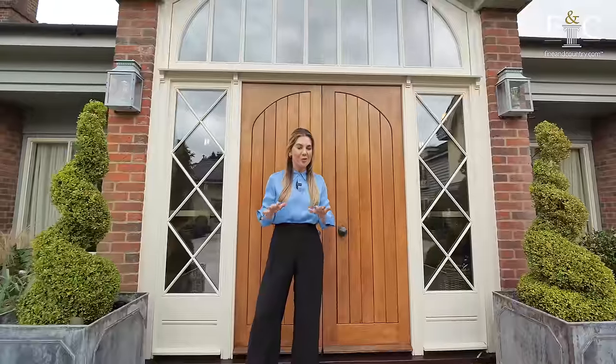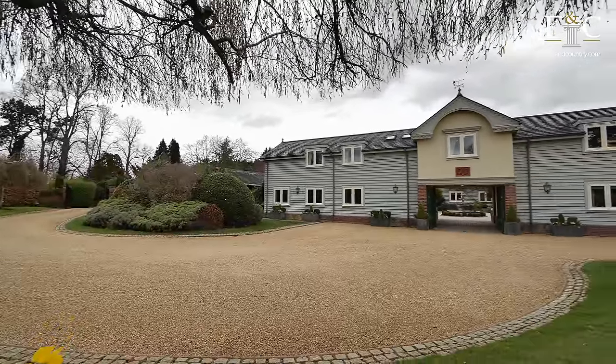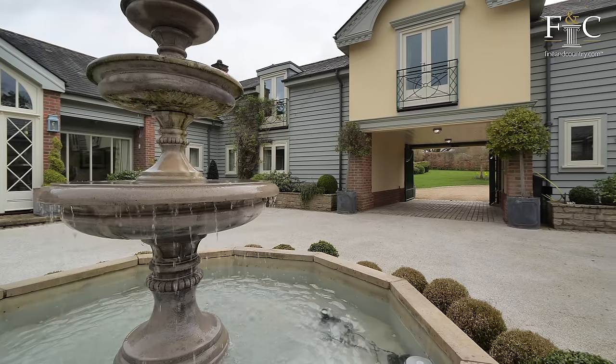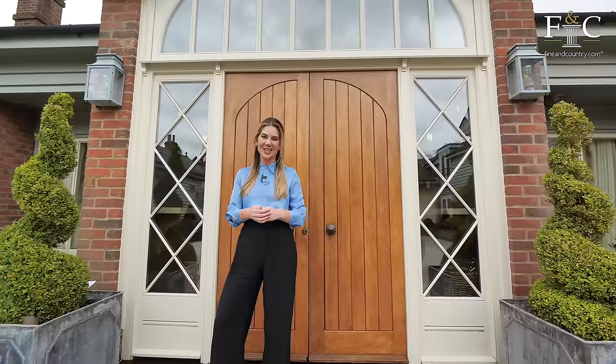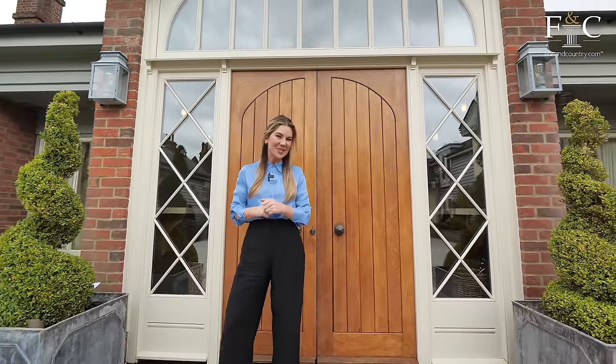The entrance of the property is magnificent with private gated access, and the gated access then leads you to a sweeping driveway and into this Mediterranean-style courtyard. It was built in 1995 and it's recently been renovated to the highest of standards. I'm so excited to head inside to check it out — let's go.